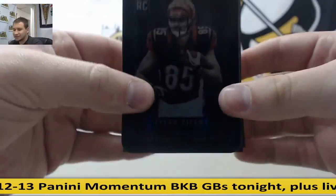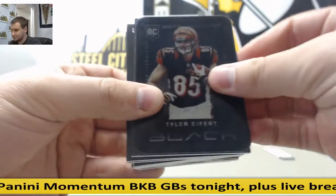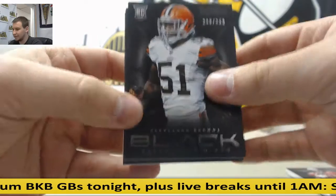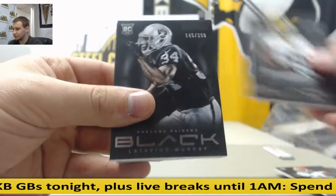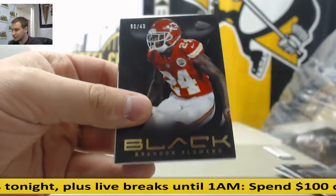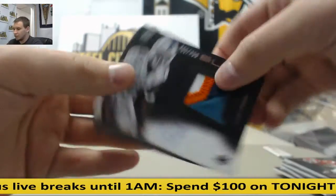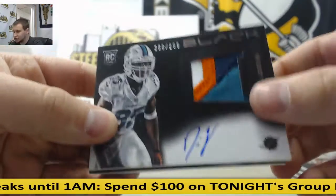Metal rookies: Tyler Eifert, numbered to 399. Anquan Boldin, Deshaun Goldson, Barkevious Mingo, Dayton Jones, Latavius Murray. Numbered to 49: Brandon Flowers. Rookie Patch Auto numbered to 299: Dion Jordan.